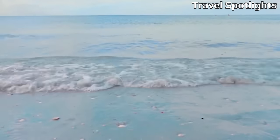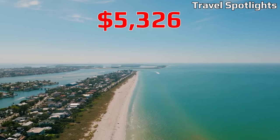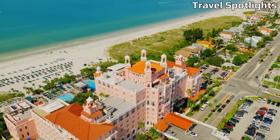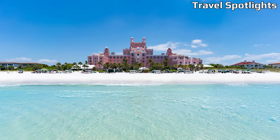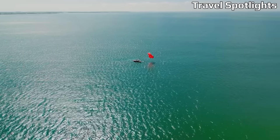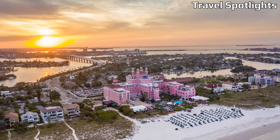A family of four in St. Petersburg, Florida can expect monthly costs of approximately $5,326, while a single person's estimated monthly expenses would be around $3,211. In terms of cost of living, St. Petersburg proves to be affordable compared to a significant portion of US cities, with a lower cost of living than 68% of them. Similarly, it is cheaper than 60% of cities in North America.